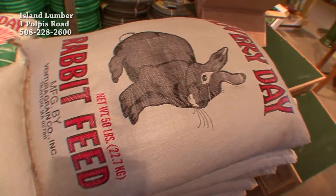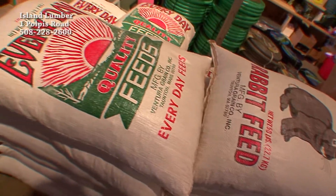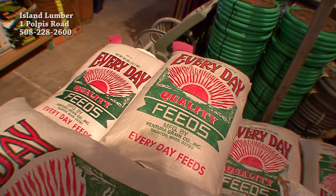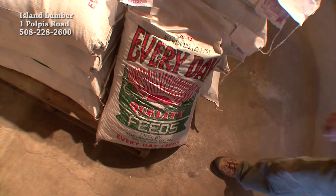We've started to stock the rabbit feed and the coarse cracked corn, the layer pellets for the chickens that seem to be very popular on the island. We also have coarse 14, which a lot of people will feed to the deer — it actually has molasses in it.